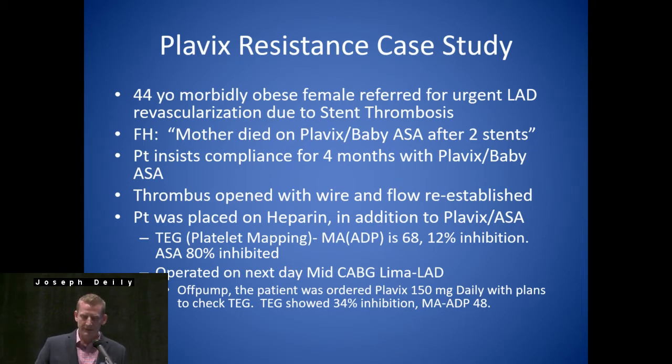Moving on to another case study — this is an interesting pre-operative case that could happen to a family member. We had a 44-year-old morbidly obese female referred for an urgent LAD revascularization due to a stent thrombosis. Her family history — and she was adamant to share this — her mother died on Plavix and baby aspirin after two stents. Patient insists on compliance for four months with her Plavix and baby aspirin. They took her to the cath lab, opened up the thrombus with a wire, and reestablished flow. She was put on heparin and kept on the Plavix and aspirin. The first thing we did was check a TEG with platelet mapping and noted that she really wasn't being inhibited. You guys are aware of the wide variability in response to Plavix — approximately up to 30% of patients really don't have a good response.